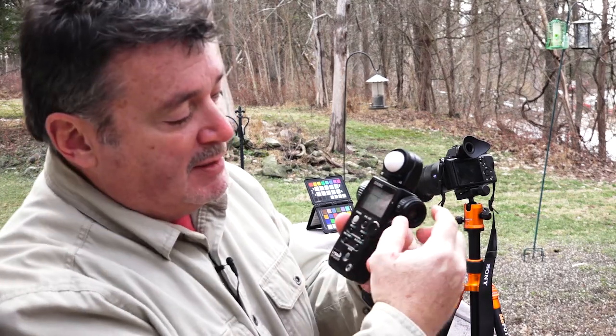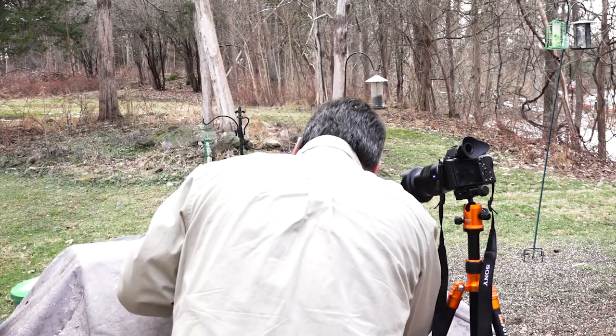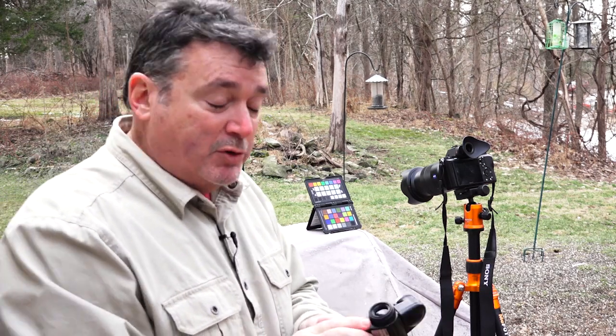Then I'm going to spin the eyepiece dial to the spot meter function and take a reading off the fourth patch in. I get a 60th of a second at f/4 and 7 tenths — so that's only five tenths difference, actually half a stop difference between what the incident meter is seeing and the reflective meter. Not uncommon because there are two different sensors. When we run those numbers through the software, it's going to calibrate the two of them together so that this meter is going to see light the way the camera does. So now we've got our readings. It was a 60th of a second at f/4 and 2 tenths for incident. We're going to put those numbers in the camera and take three shots.